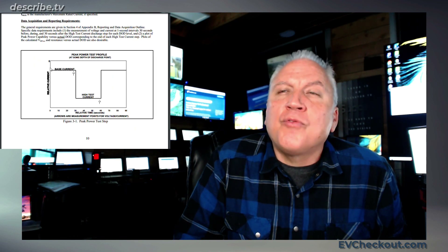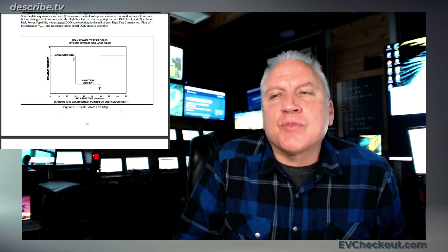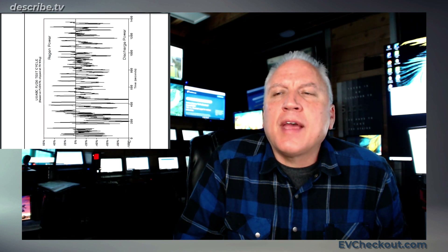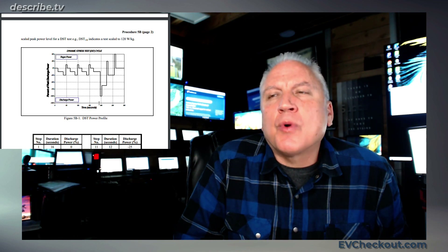They show an example profile with base current and high test current, plotted on the y-axis of milliseconds to show how much time each event takes. The same applies to discharge power — they have a chart showing the percent of peak discharge power. These are very comprehensive and scientific tests showing the performance profiles.